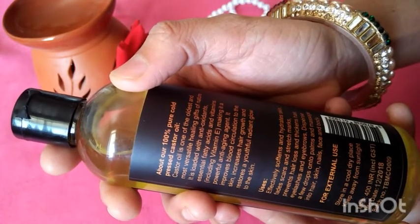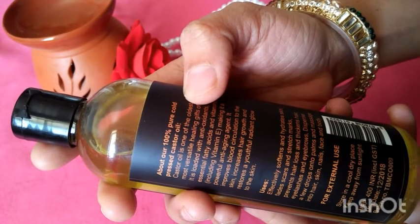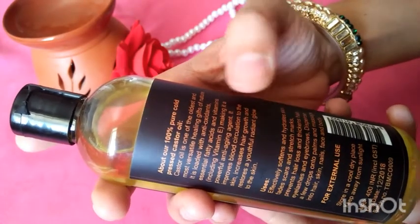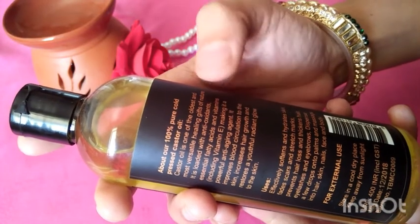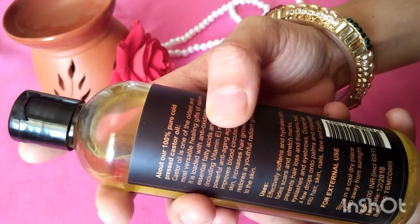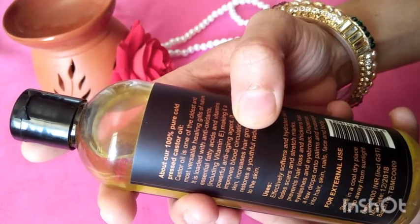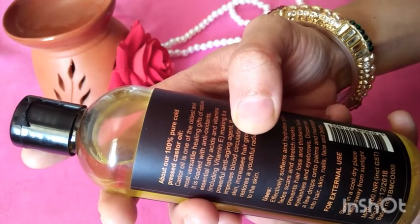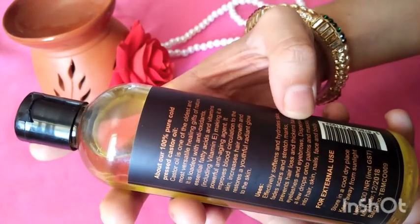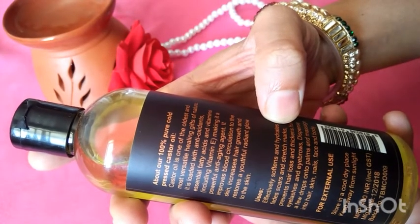It fades scars, stretch marks, and helps with hair loss, making hair thick. It is very useful for skin and hair. It also helps grow hair and eyebrows.